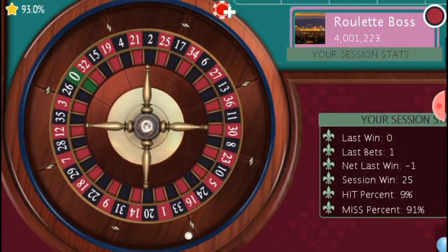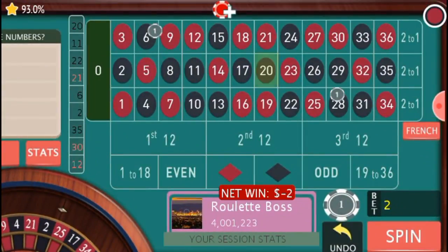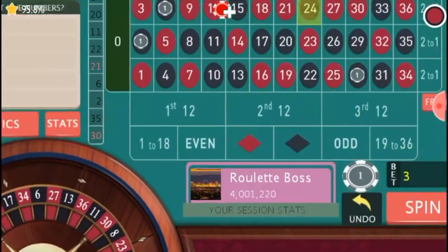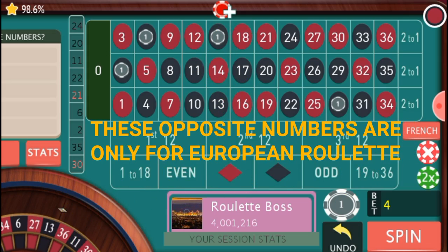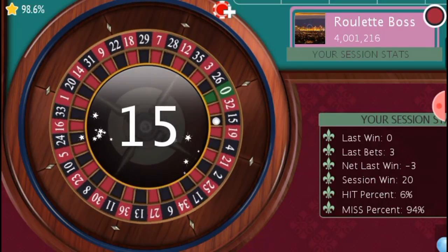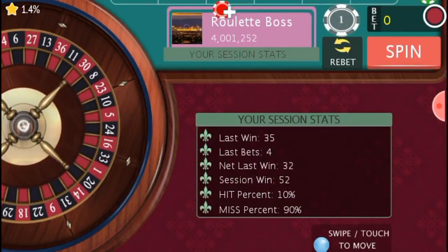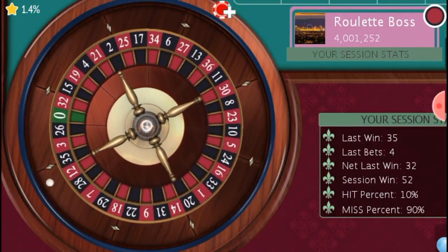The opposite of 11 is 28 — we're covering two numbers. The opposite of 20 is number 2. For those not familiar with opposite numbers, it's basically the number directly opposite on the wheel — for example, directly opposite 24 on the wheel is number 15. So I added number 15 and I'm now covering four numbers, still betting one unit. We have a direct hit — directly opposite number 24 — and we're up to 52 units profit.